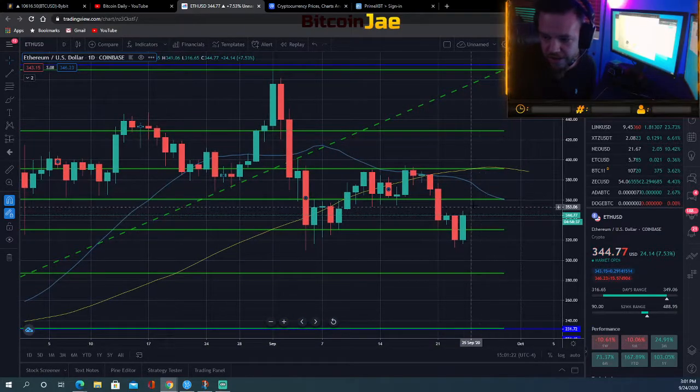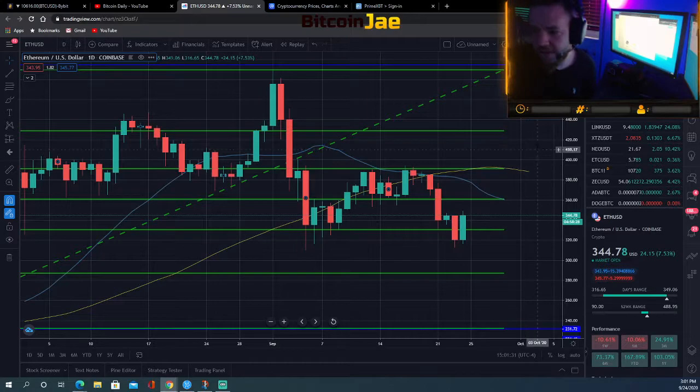Those are the two breakout entries. Your targets would be three eighty, and then three ninety and four hundred would be your three targets there.